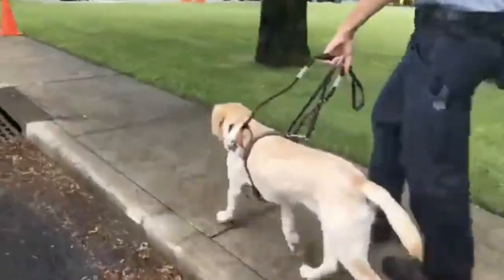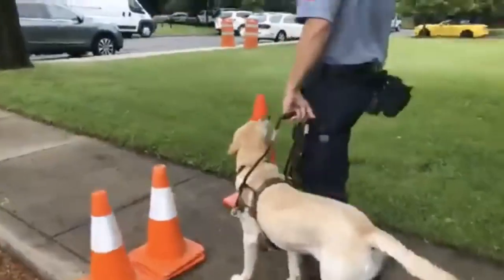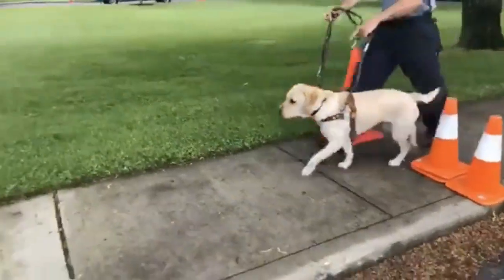So this is what we call a gap obstacle. The dog has to decide if we fit. What a nice girl, what a good girl, Smudgy. Forward, good girl.